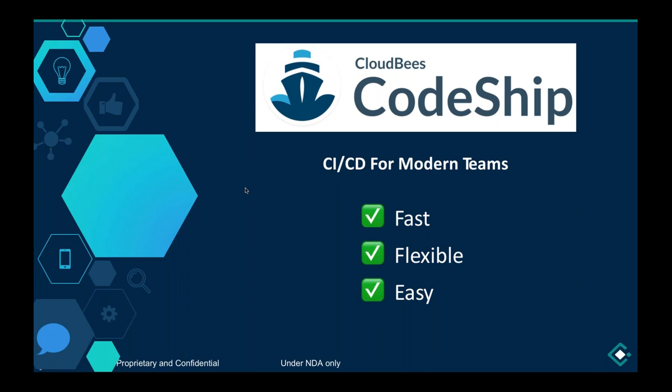CodeShip is a SaaS-based CI/CD tool. We handle all the backend infrastructure for you so you can focus on running your continuous integration suites and doing continuous delivery. We have two products: Basic and Pro. Basic aims to be a simple and turnkey solution, great for small and straightforward projects. Pro is built around Docker and gives a lot more power and customization for your overall CI/CD pipelines. CodeShip accounts are free to get started, with 100 free builds per month.